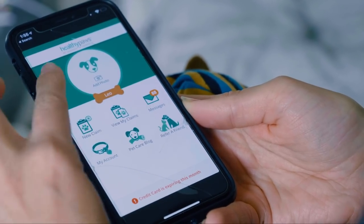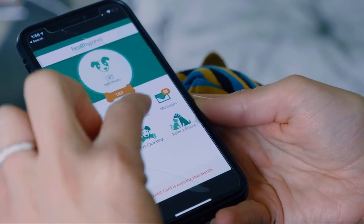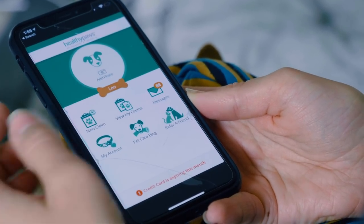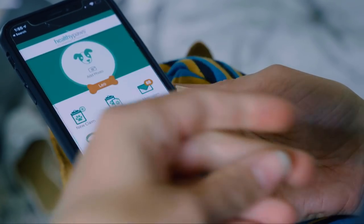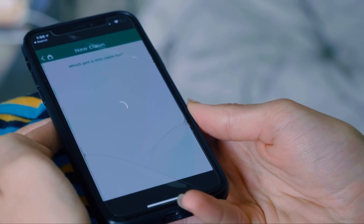You can customize it with their info, their name, photo. The reason why I love this app is the claim system. This is great — you take this with you to the vet, they print out a receipt, and you click 'add new claim.'